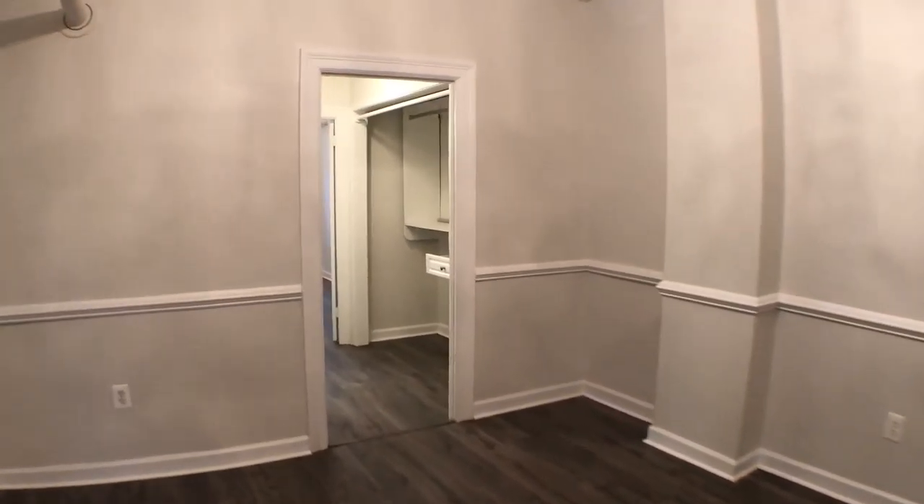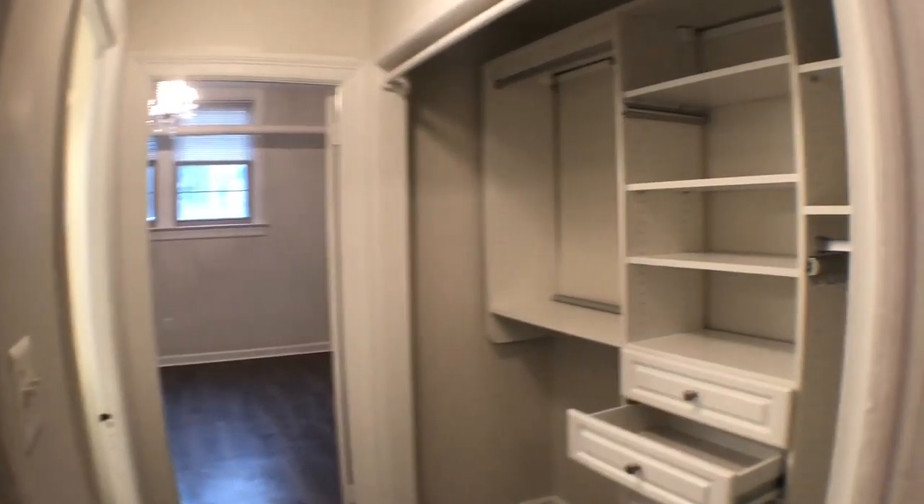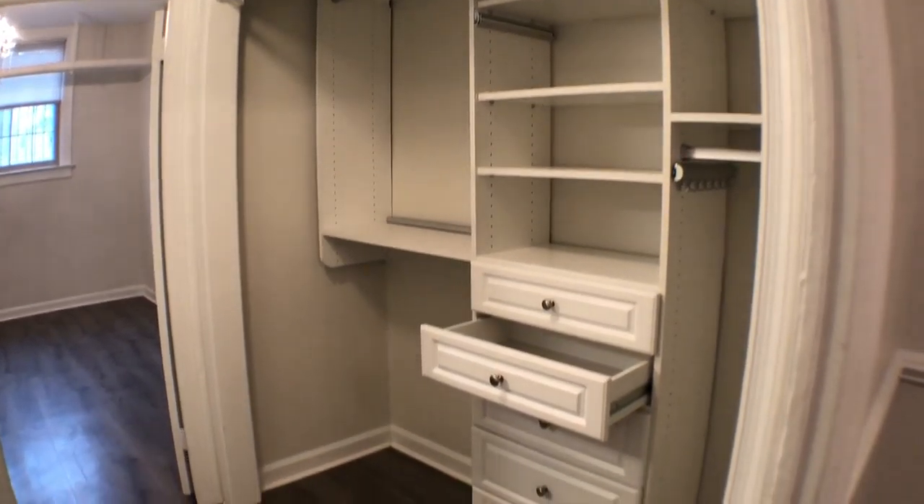We will go into the bedroom area. As we approach, you'll see a closet. Beautiful built-ins.